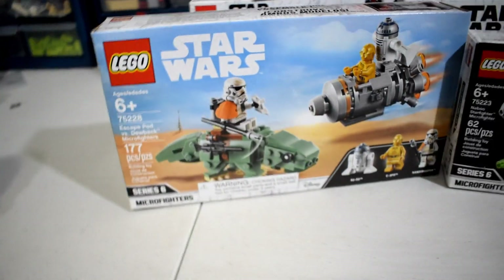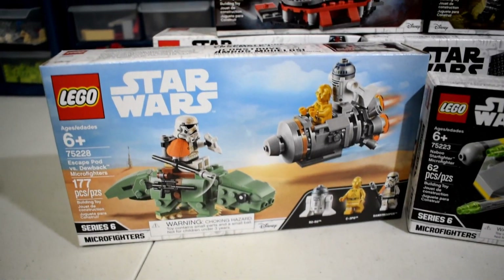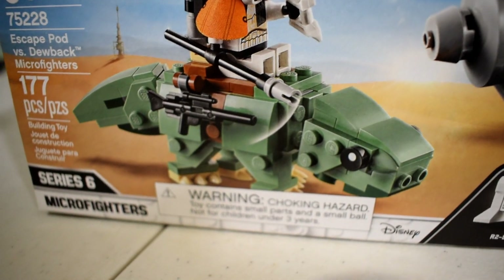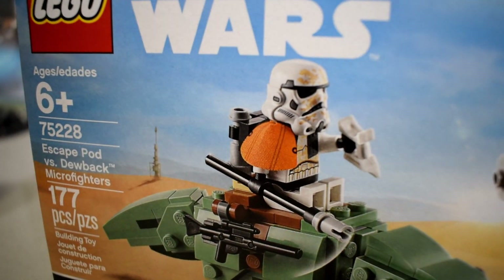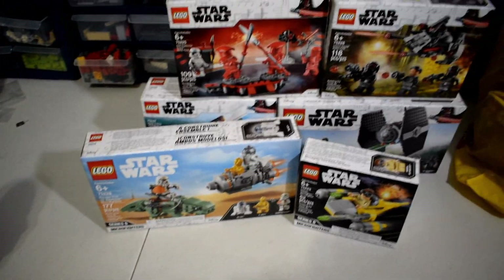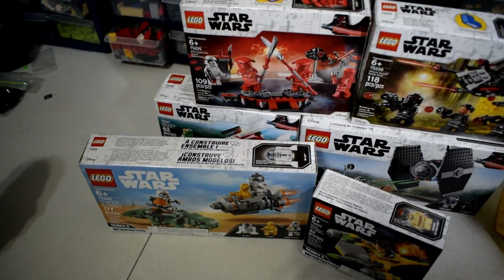Right here we got the Dewback and Escape Pod micro fighter set. I really just got this one for the Dewback — it's also a pretty cute build — but I really got it for that updated Sand Trooper with the orange pauldron and the updated helmet mold. Super excited we didn't have to wait too long to get new Sand Troopers with the new helmet.